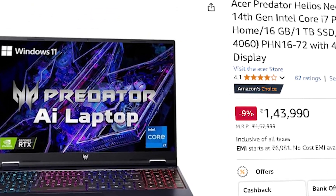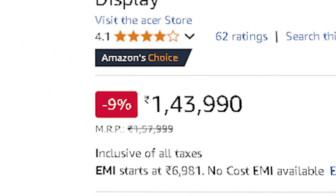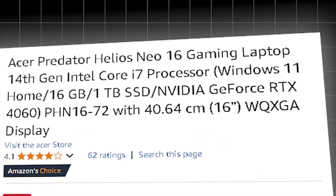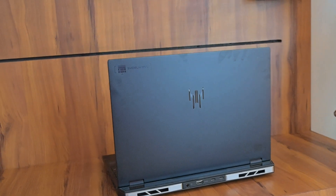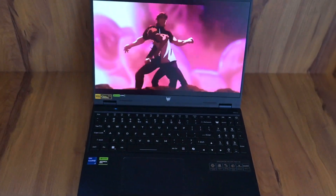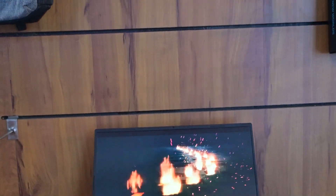The second option is the Acer Predator Helios Neo 16, priced around ₹1,43,990, with an Intel i7-14700HX, RTX 4060, and 1 TB SSD. It is excellent for parallel processing, real-time AI inference, and ML pipelines. The RTX 4060 with CUDA Tensor Core and ray tracing handles small to medium LLMs and transformer models efficiently.